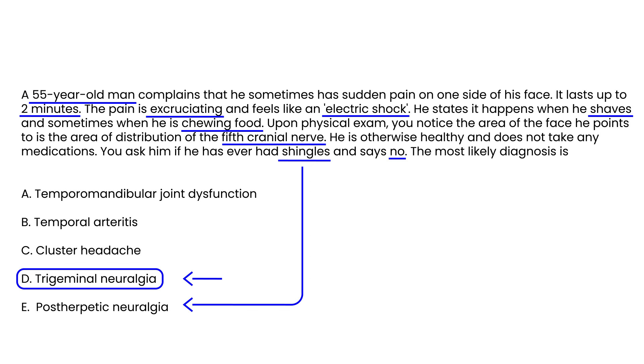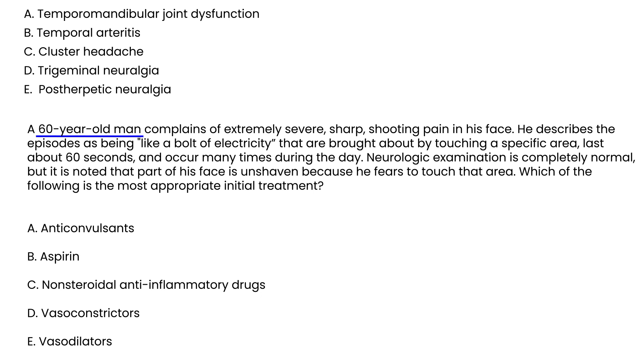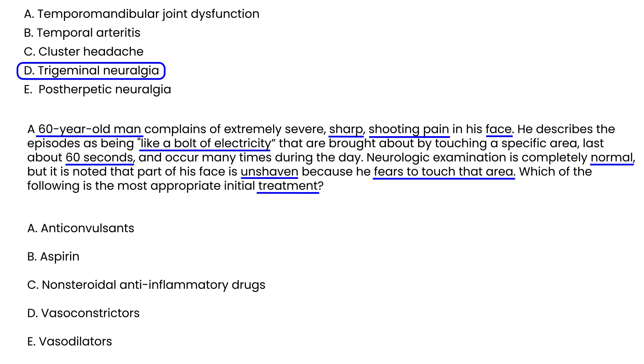A 60-year-old man complains of extremely severe, sharp shooting pain in his face, describing episodes like a bolt of electricity brought on by touching a specific area, lasting about 60 seconds, occurring many times during the day. Neurologic exam is completely normal, but part of his face is unshaven because he fears to touch that area. This is a very classic vignette for trigeminal neuralgia, and the most appropriate initial treatment is carbamazepine, an anticonvulsant.